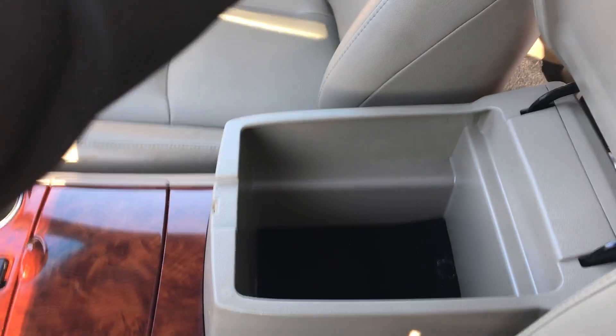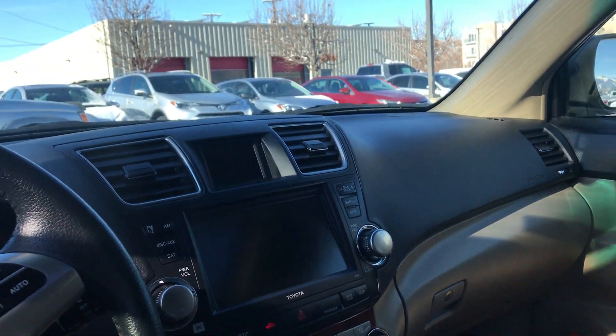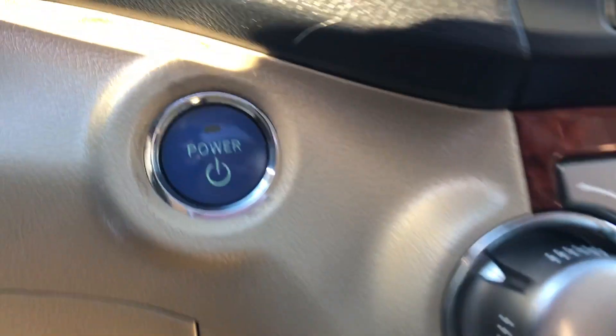You also have quite a bit of space in the middle console here as well. Right here on the front dash you have a touchscreen display, you have a JBL sound system for really good music quality, and you also have your voice commands with this vehicle and a smart key system.